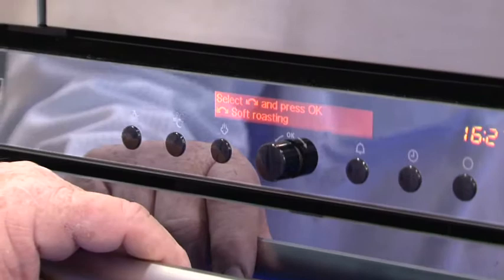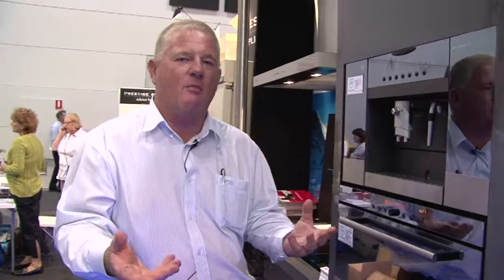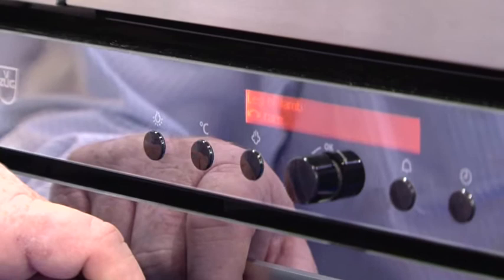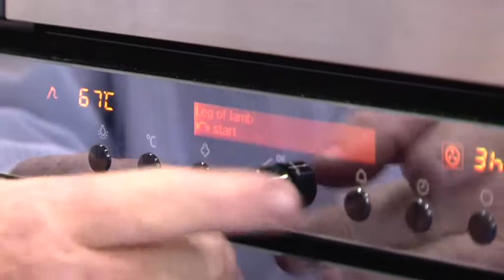If you want to do a large main course and guarantee yourself a perfect result, we have a function called soft roasting. That's designed to give you perfect results for your roast meats — there is no guesswork involved. Everything is loaded into the oven for you. You follow a series of simple prompts and you're guaranteed a great result. We select soft roasting, then decide what we want to cook: pork, beef, or lamb. We'll go for a traditional Aussie leg of lamb. It will ask three questions: do we want the food rare, medium rare, medium, or well done — we'll select medium. It tells us that when the core temperature of the food reaches 67 degrees, the lamb is medium, perfect, juicy, and moist. For the best cooking results, it's going to cook that piece of meat for three and a half hours.